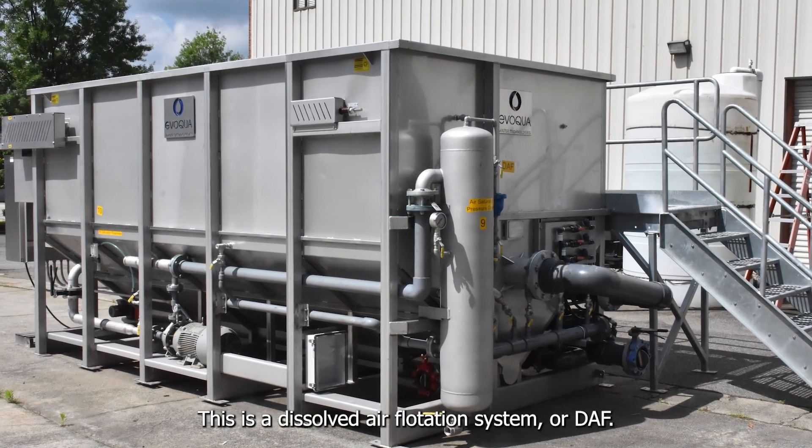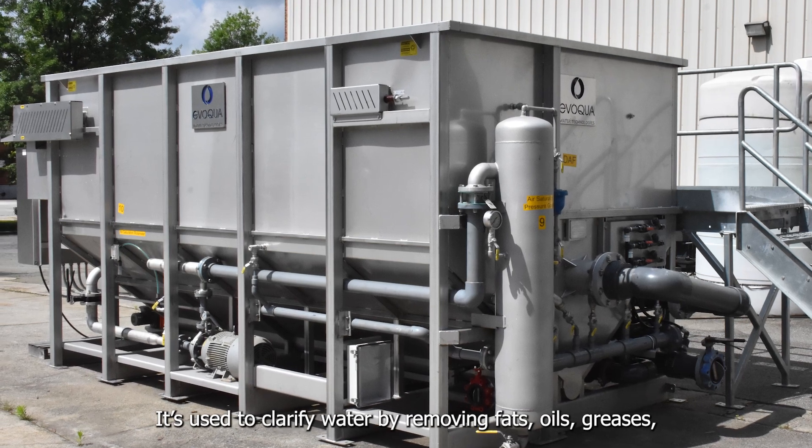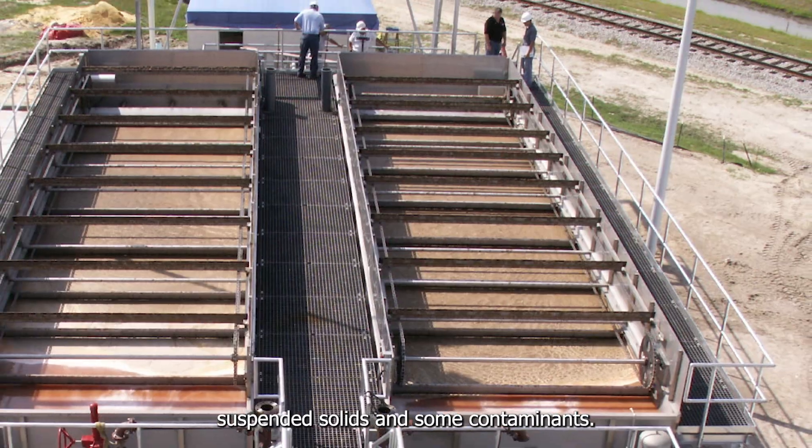This is a Dissolved Air Flotation System, or DAF. It's used to clarify water by removing fats, oils, greases, suspended solids, and some contaminants.